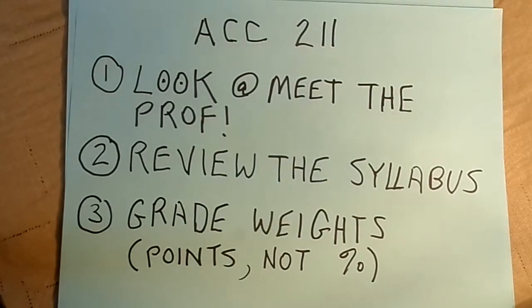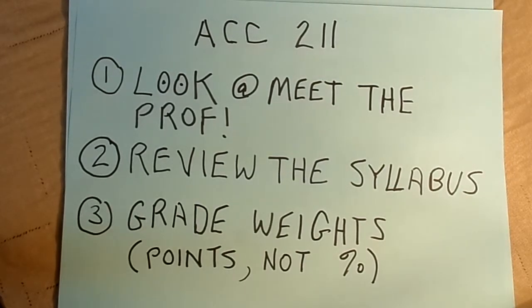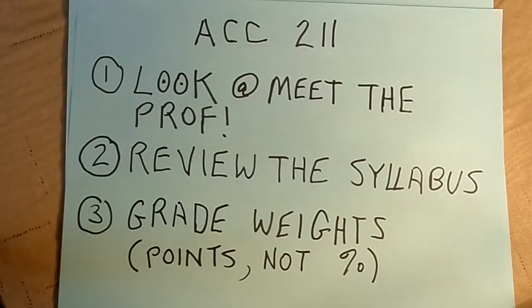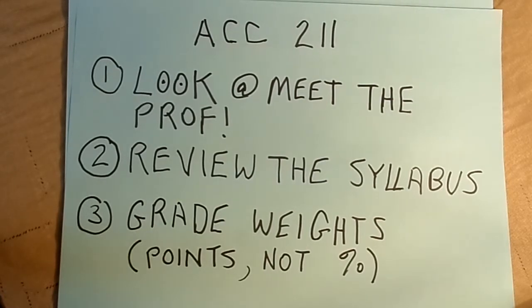I would encourage you to read the syllabus and make sure you understand it. A very important thing about the syllabus is that grades in this class are decided based on points, not percent. So don't think you can skip something and maybe the percentages will still work out. Instead, think about how many points each thing is worth, and if you decide you're going to skip something important that has a lot of points, rethink it.